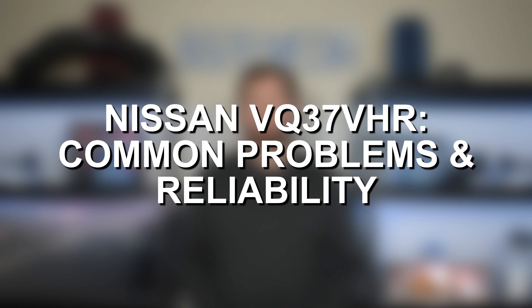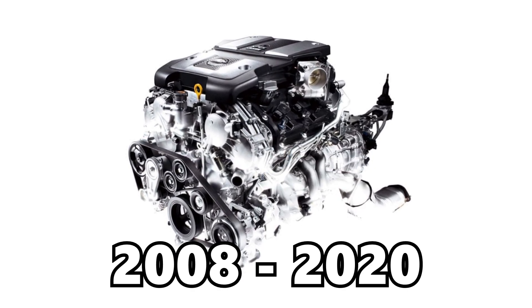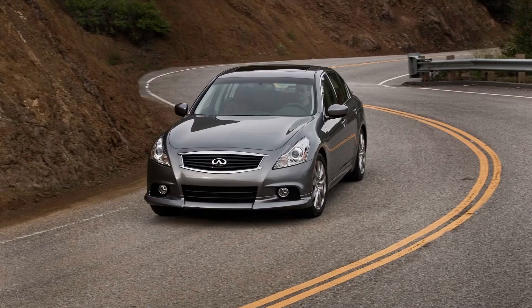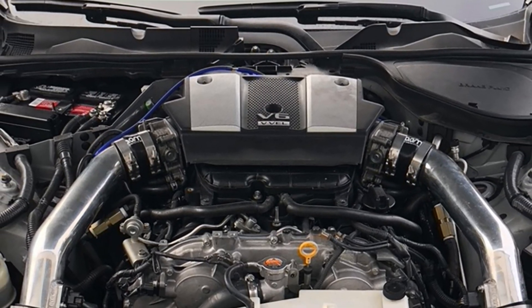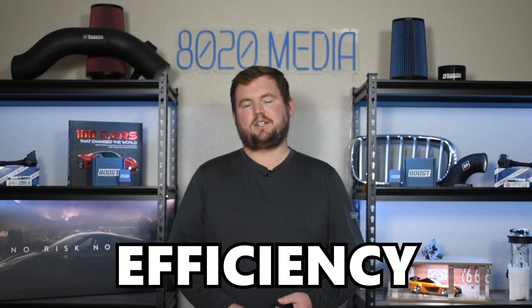Hey everyone, this is Zach with 8020 Automotive, here today with a video on the most common Nissan VQ37 VHR engine problems. The VQ37 engine was used from 2008 until 2020 in a number of different Nissan and Infiniti models. It's most notably known for its use in the Infiniti G37 and the Nissan 370Z. The high-revving 3.7-liter V6 engine produces up to 350 horsepower and 276 foot-pounds of torque. The VQ37 VHR also delivers very good reliability, which means the VQ37 delivers a great overall balance of performance, reliability, efficiency, and fun.